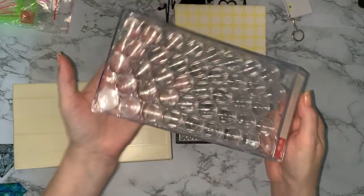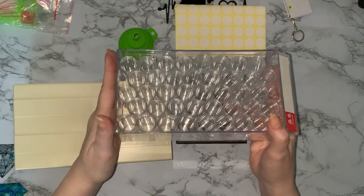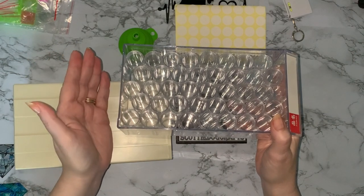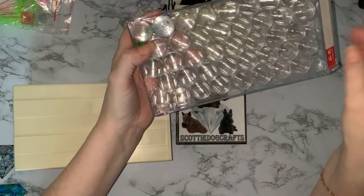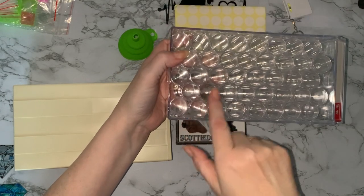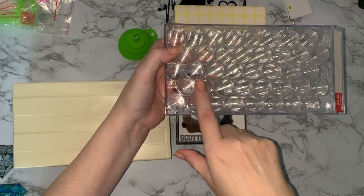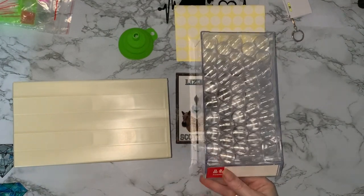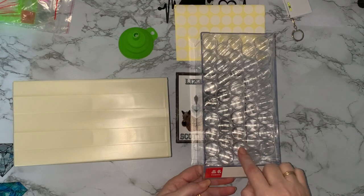I'm thinking about putting all my AB gems in one of these so I can see them, because I tend to forget what I've got if I put them into my normal storage. If they're in some clear containers like this, I'll be able to see what the colors are through the lids. That was my thinking for getting this — that's my excuse and I'm sticking to it! If I put my AB gems in, they will show up really nicely.